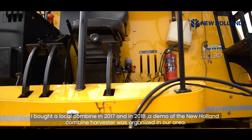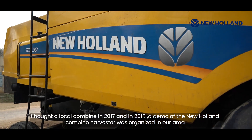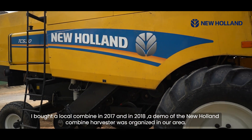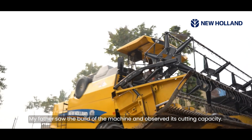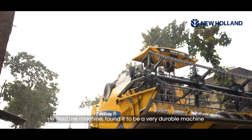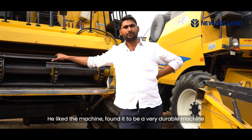In 2017 I had a local desi combine, and in 2018 a demo of a new combine came our way. My father-in-law saw the design of the machine and its cutting width, and he liked it. The machine's design is quite impressive and important to consider.